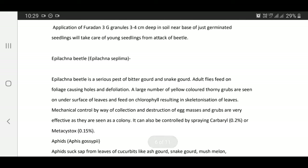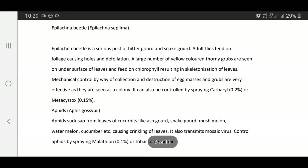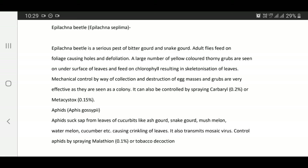Epilacna beetle is a serious pest of bitter gourd and snake gourd. Adult flies feed on foliage causing holes and defoliation. A large number of yellow colored thorny grubs are seen on the undersurface of leaves and feed on chlorophyll resulting in skeletonization of leaves.